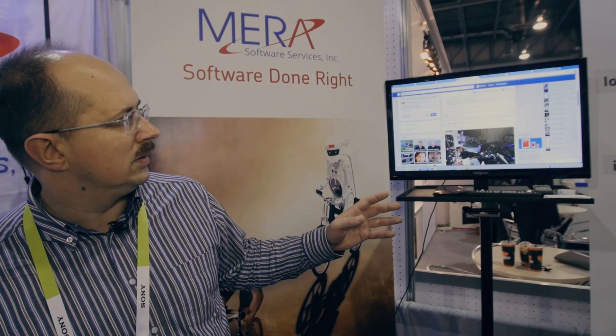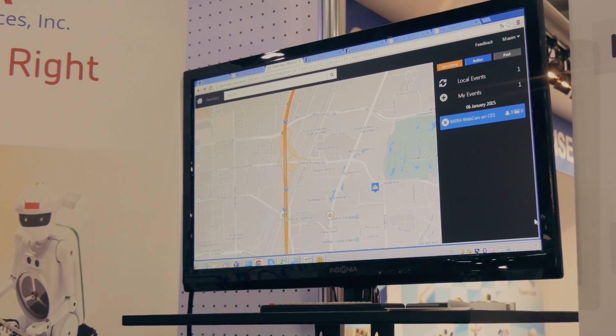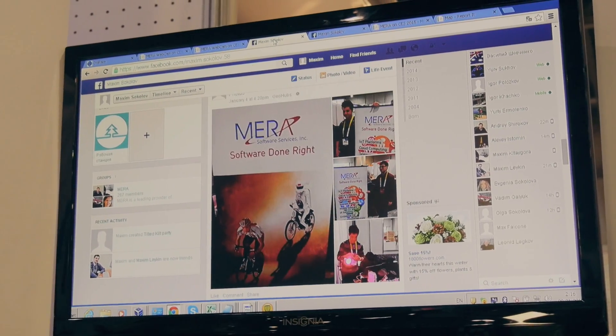We also have GeoHubs here — a geosocial collaboration platform with the aim to unite people attempting to change the environment for the better. You can create events on a map, tell your friends something is going on, share media, and make comments online.